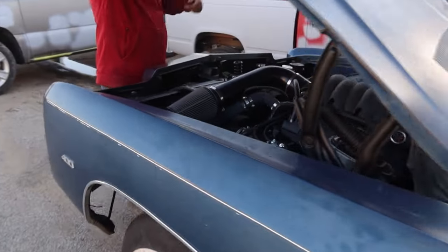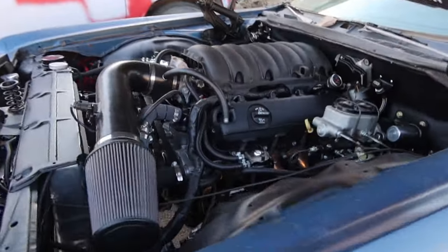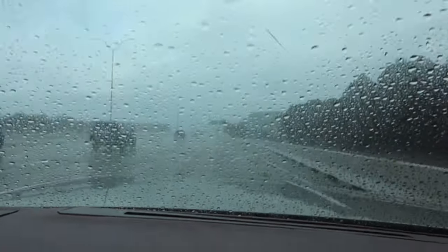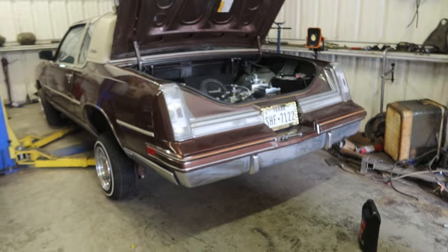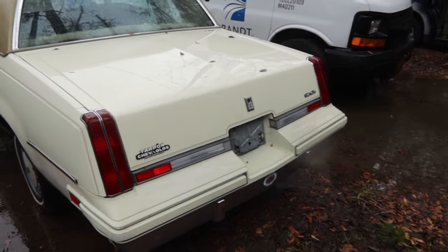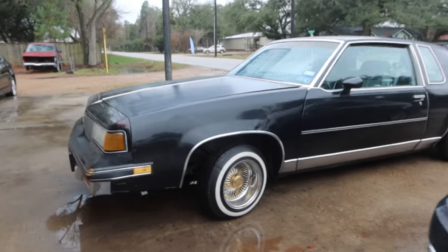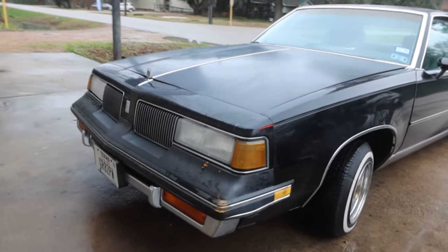Got wheels, huh? Damn, son! Buddy over here on the lift. Check it out. He got the clear lights. Man, that was me. Clean little Cutlass with the bubble clip.